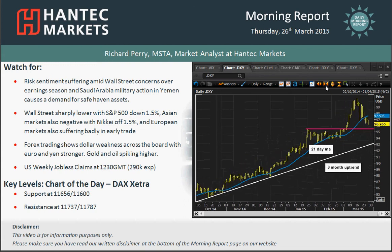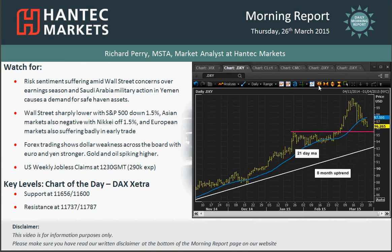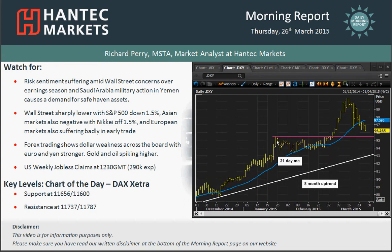That 21-day moving average has been the key basis of support, and I now think it's going to be coming back towards that 95.5 area. Bear in mind that 23rd of January high on the dollar index — watch out for the key level I'm going to talk about on the euro/dollar chart, because the 23rd of January high on the dollar index equates to a key level on the euro/dollar chart.